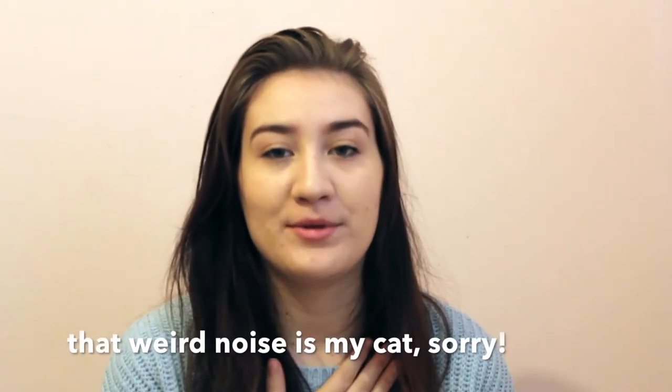Hi guys, welcome back to my channel. If you haven't been here before, my name is Coral, and if you like this video and any others that you've checked out, please subscribe.